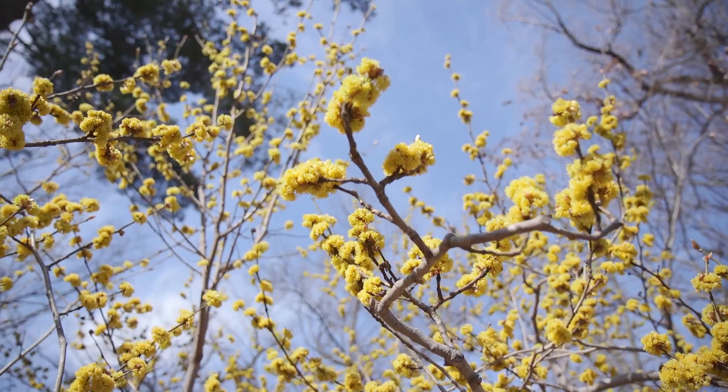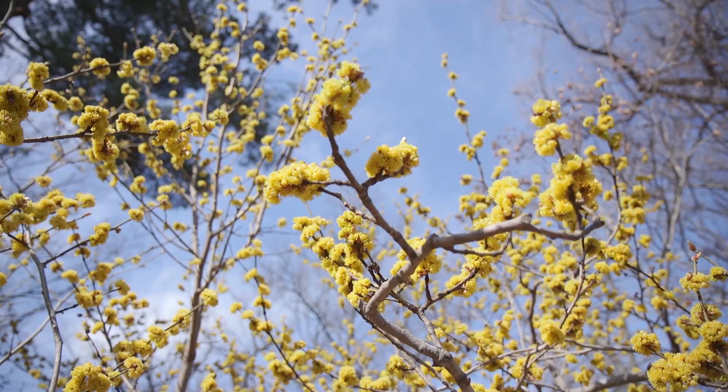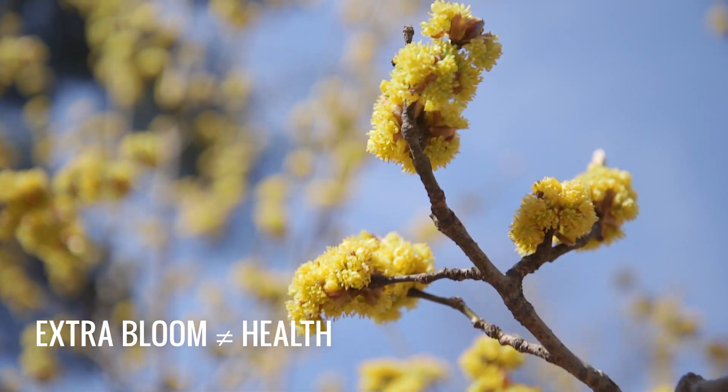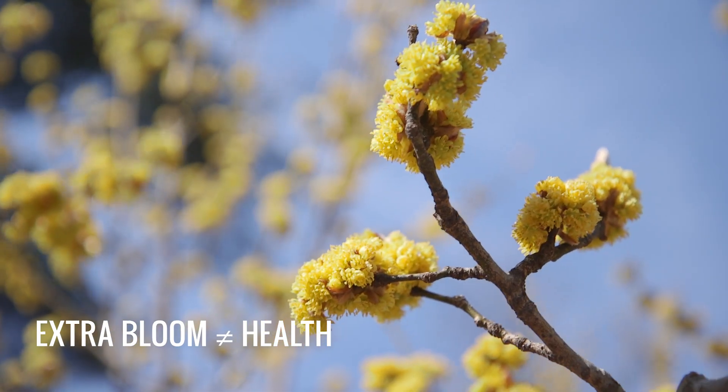The purpose of a tree blooming is one thing and one thing only, and that is reproduction. You can see it sometimes if a tree has had a lot of its root system injured — it will bloom extra heavily, and people will misinterpret that as health. Actually, that's a 'I know I'm going to die, but before I die, I want to have lots of kids and perpetuate my line.'